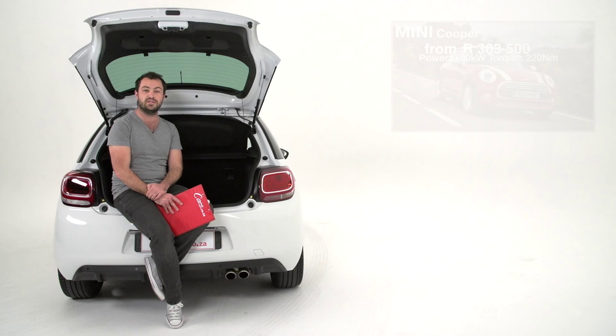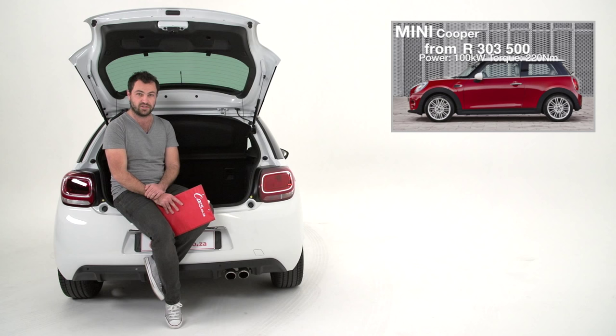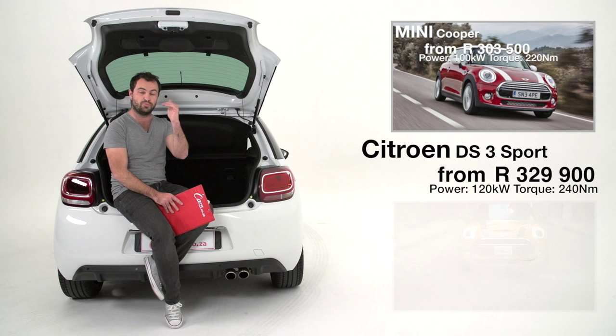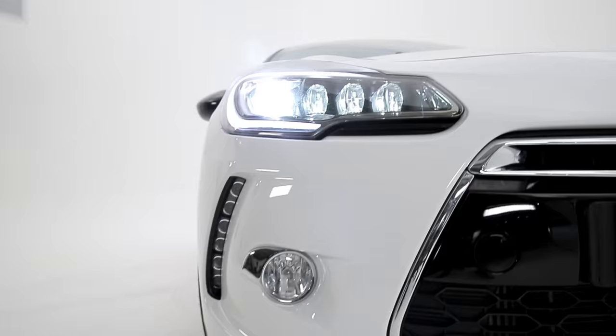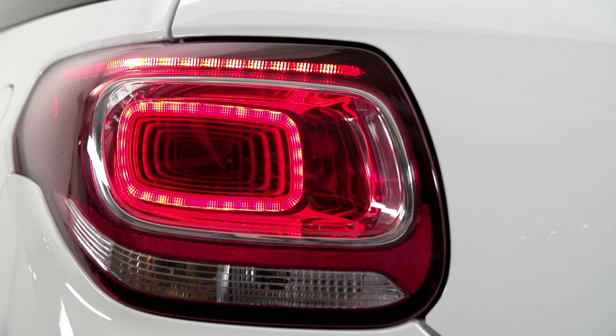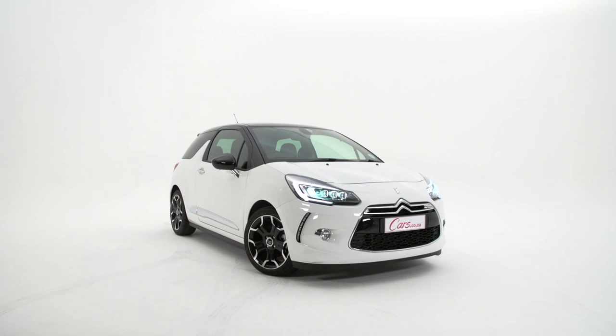Number nine: since we're talking about the Mini, it is the DS3's key rival. They're both super stylish three-door hatchbacks. The Citroen DS3 Sport slots in between the Mini Cooper and Cooper S, both in terms of price and engine power. However, if you wanted to spec a Mini with this level of features, you could easily spend up to 60,000 Rand more.